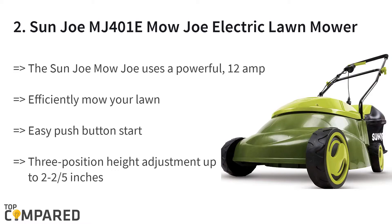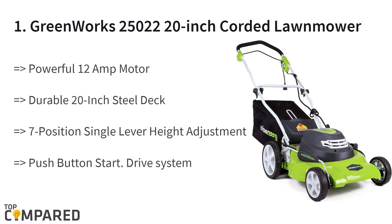The final and top product is the GreenWorks 25000 22-inch corded lawnmower. The mower gets a 20-inch steel deck and a 12-amp motor. The seven-position single-lever height adjustment eases cutting through tall grass. The foldable handles help in easy storage. The mulching, side discharge, and rear bag options are helpful. The 10-inch rear wheels and 7-inch front wheels help in smooth movement.